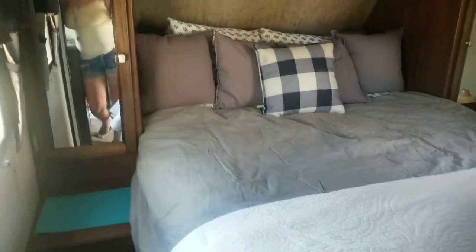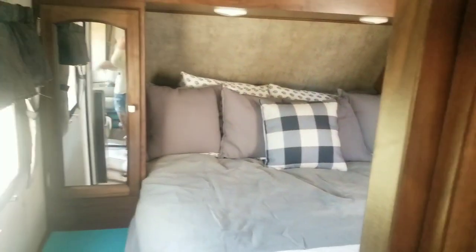Now I'll show you what we got inside the house.